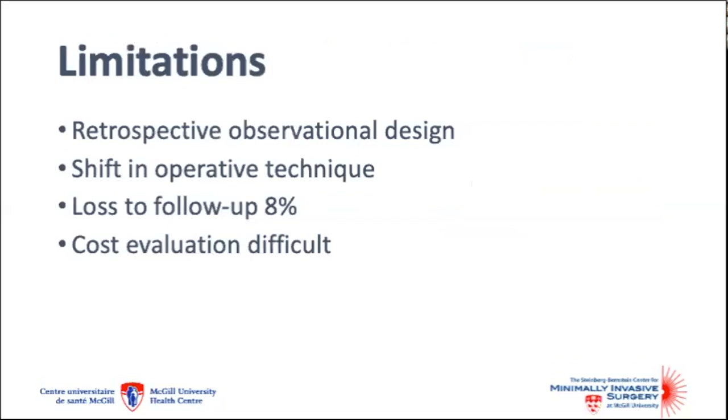Our study is limited by its retrospective and observational design, but it is strengthened by the use of a matched cohort analysis, which helped to account for the use of Provena at the surgeon's discretion. This study is also limited by changes in operative technique, including a shift towards posterior component separation in more recent years. The loss to follow-up, which was 8%, is another possible limitation. Finally, we did not perform any cost evaluation.